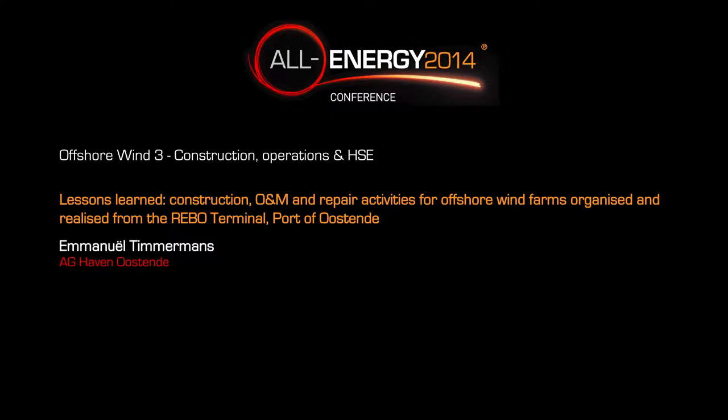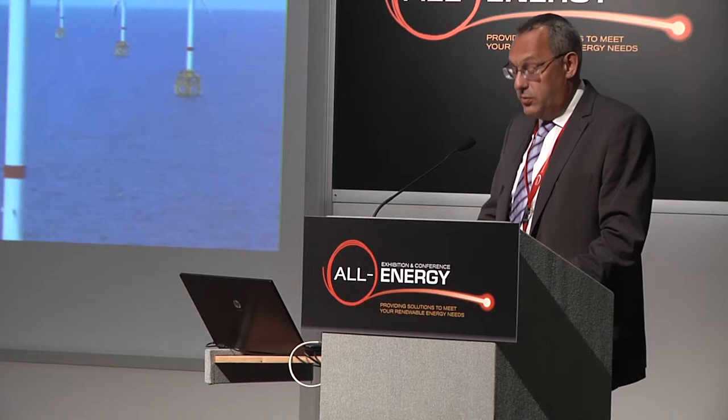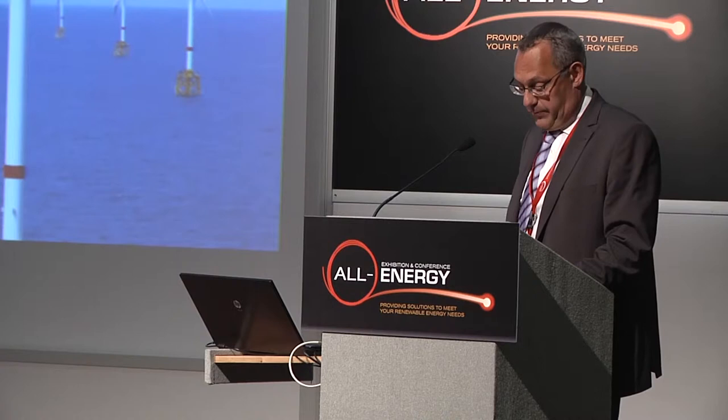Hello, good afternoon everybody. My name is Emmanuel Tumermans and I represent the Port of Ostende. As each country, Belgium has also to fulfill the recommendations of Europe's 2020-2030 targets to reduce CO2, and therefore we have also an offshore wind program.